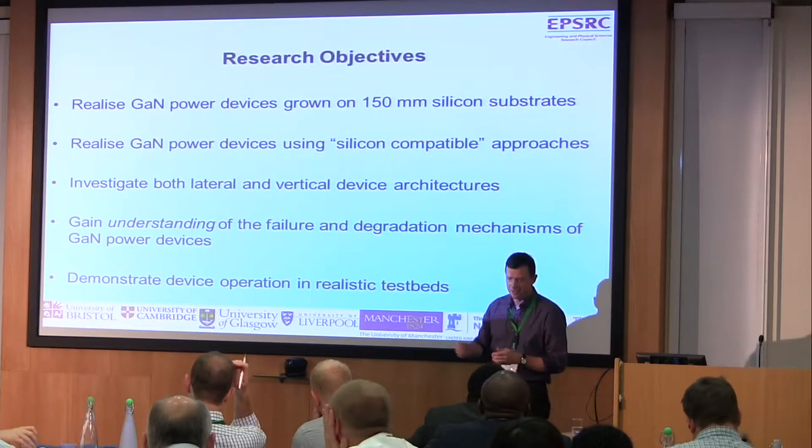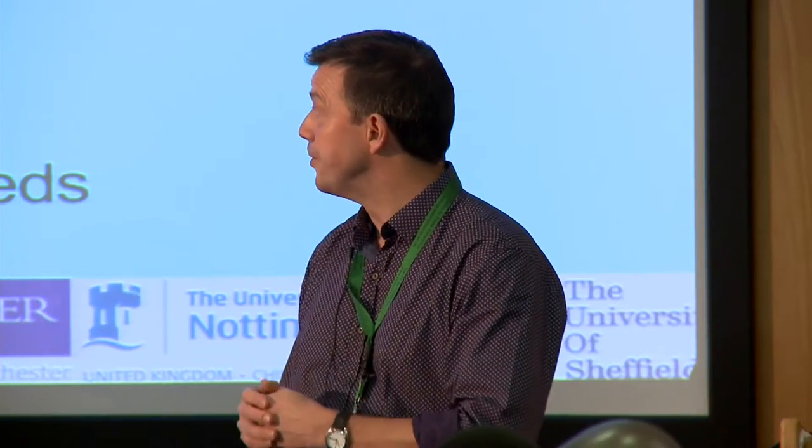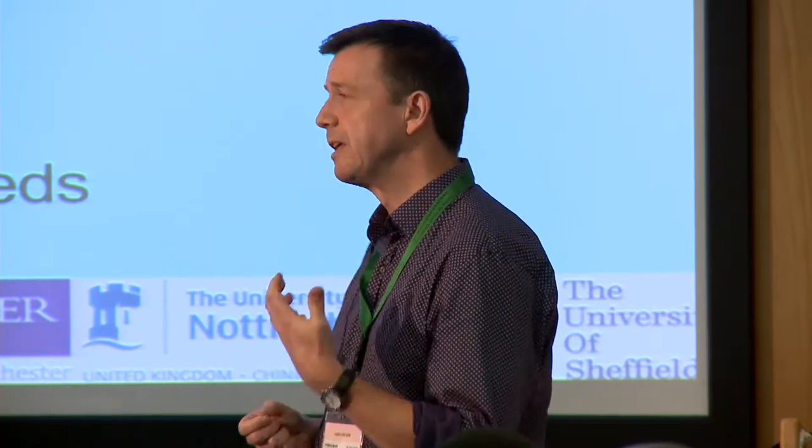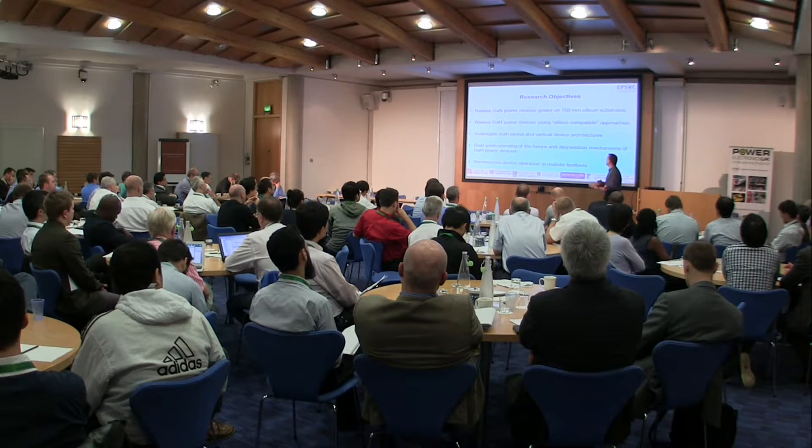Most importantly — and this is a message we continually get from our industrial partners working in the semiconductor device space — what we want to add value on is providing some understanding about the key limiting performance metrics within these devices. What are the failure mechanisms? What are the reliability mechanisms? Can we get a fundamental understanding of those things? These are where academic teams can definitely add value compared to what the industrial guys are doing. By working closely with them, we can understand what the limitations are and then design around those things.